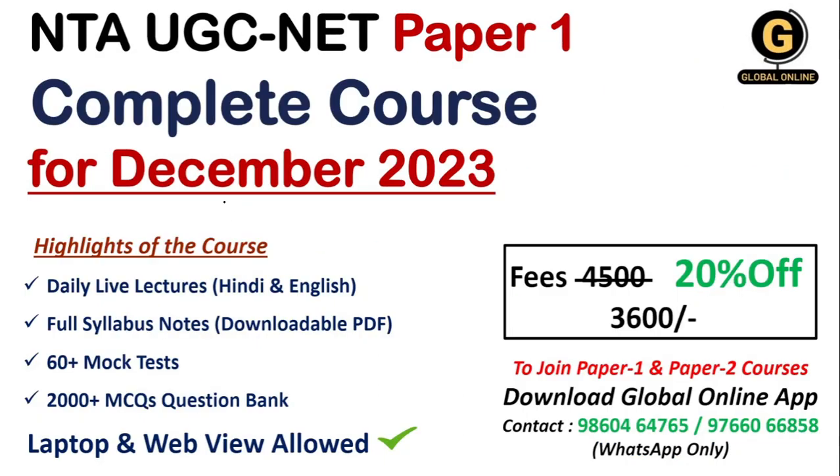Friends, if you are targeting UGC NET JRF in December 2023, then preparation of paper 1 is very important. Keeping this in mind, the Global Online application has launched a complete course designed around the difficulty level and paper pattern of the question paper.